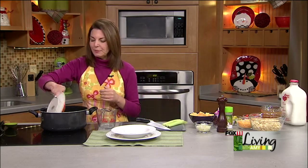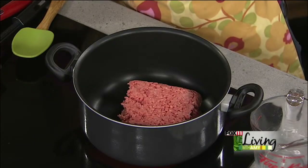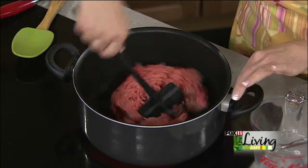So it starts out with some ground beef, and I'm just going to get the ground beef going — about a pound, pound and a half.